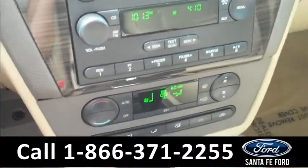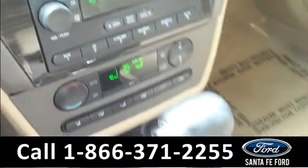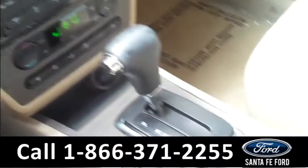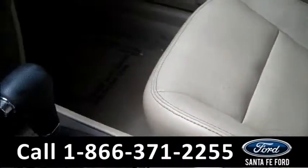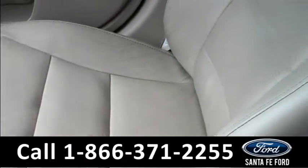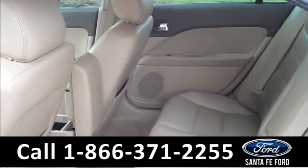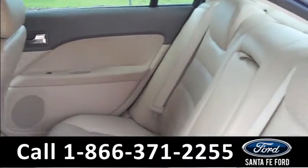There are the climate controls. It also has the external temperature display. It's an automatic transmission and there's plenty of storage up front. The seats are leather. Lastly, we'll take a quick look at the second row.